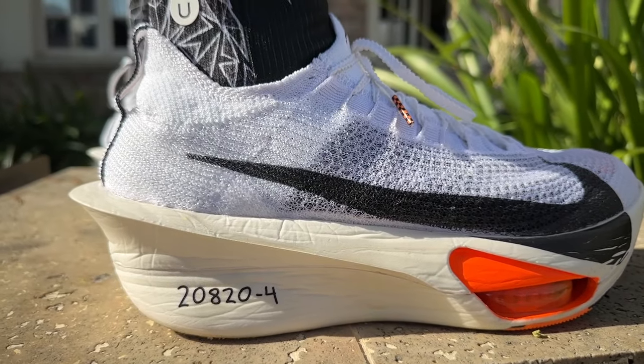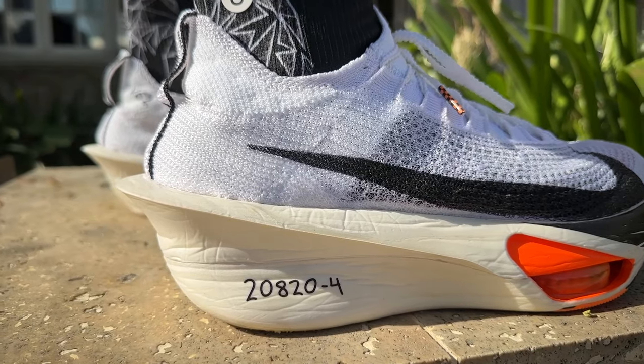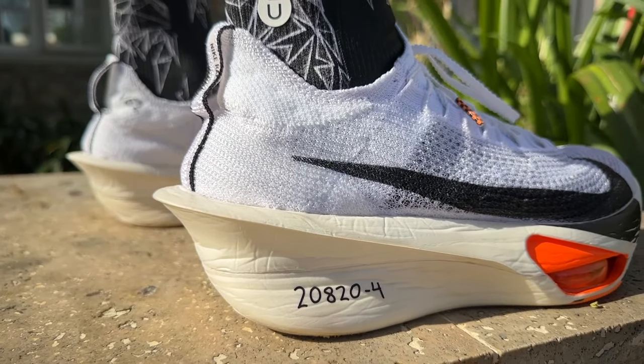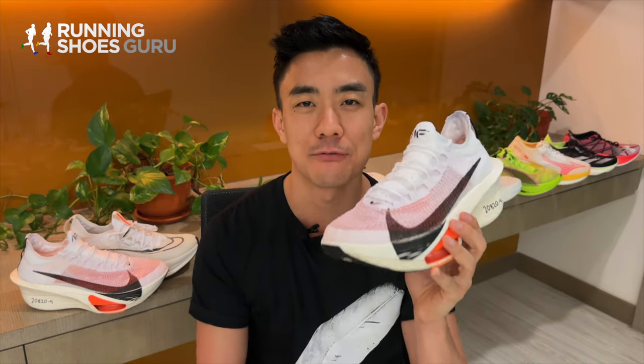The Nike Alpha Fly 3 is Nike's top-of-the-range, most premium carbon-plated super shoe, designed for long-distance racing. I'm Brandon with Running Shoes Guru. I've run over 80 kilometers in the Alpha Fly 3 and this is my full review.